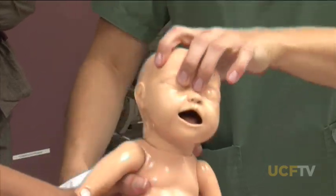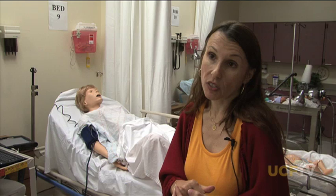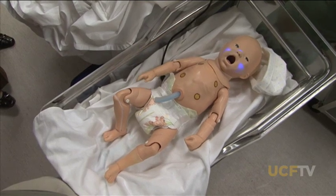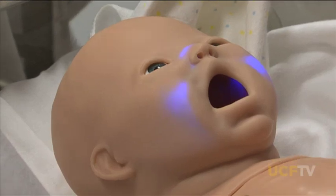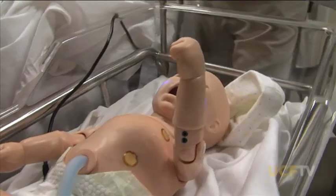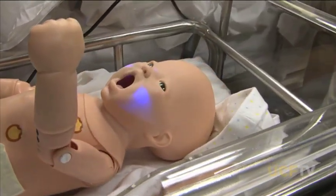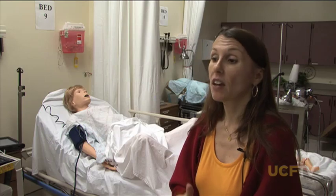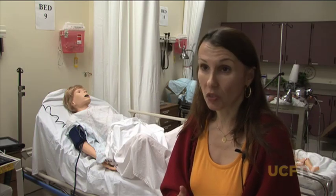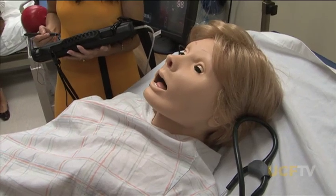We may be covering one thing in class, but students aren't actually seeing that in the labor area or the postpartum area. We're able to do things here in the lab that we wouldn't be able to do elsewhere. They get to learn from mistakes, and they get consistent learning — more students are able to experience consistent learning.